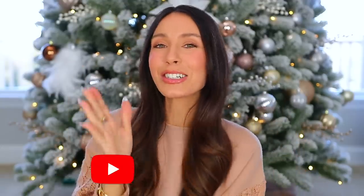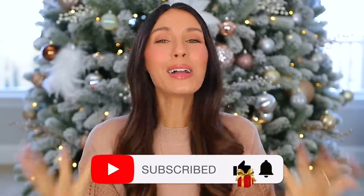So those are 18 last-minute Amazon gift ideas. Everything is linked below. Please consider subscribing if you are new. Merry Christmas, happy holidays, and I'll see you soon. Bye.